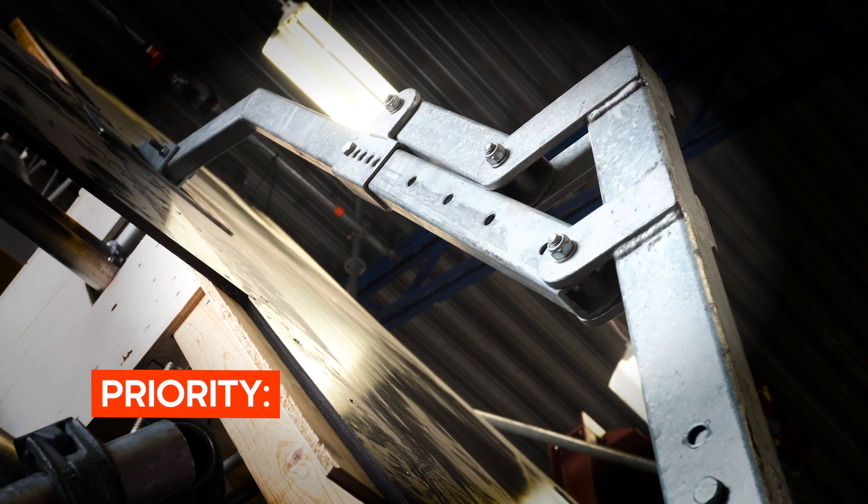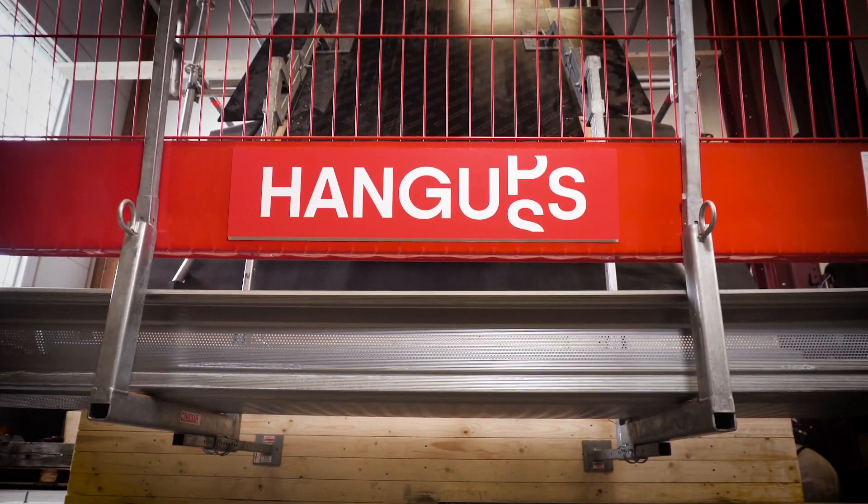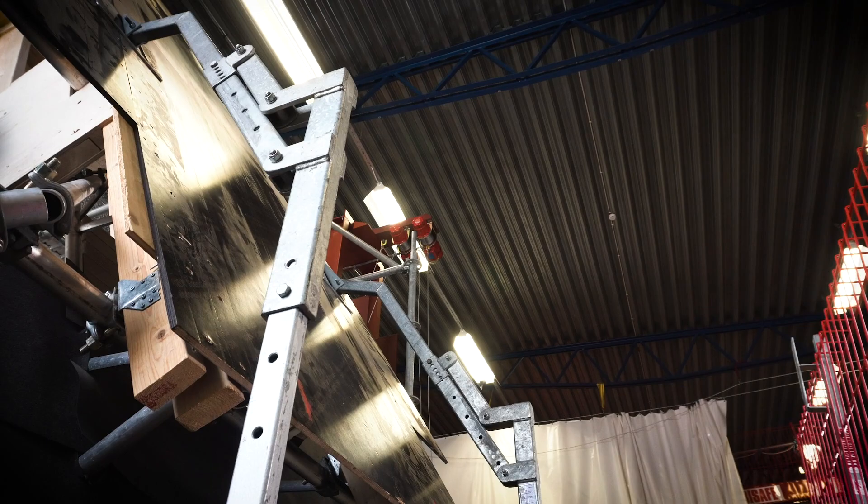The number one priority at Hang-Ups is safety. Hang-Ups is a new and unique scaffold that is built from the top of the roof and down.